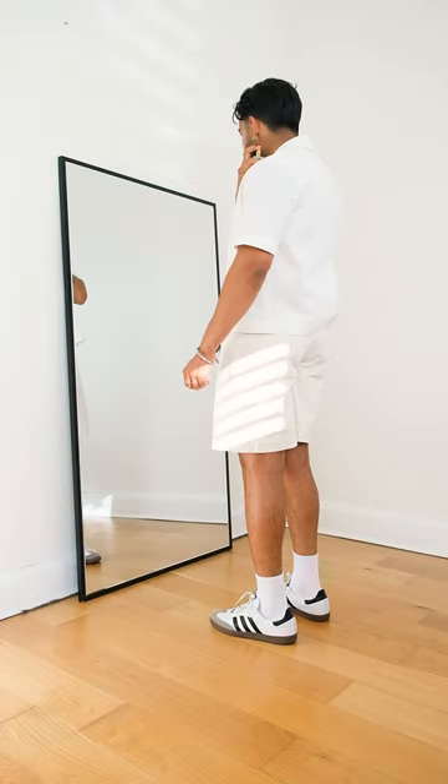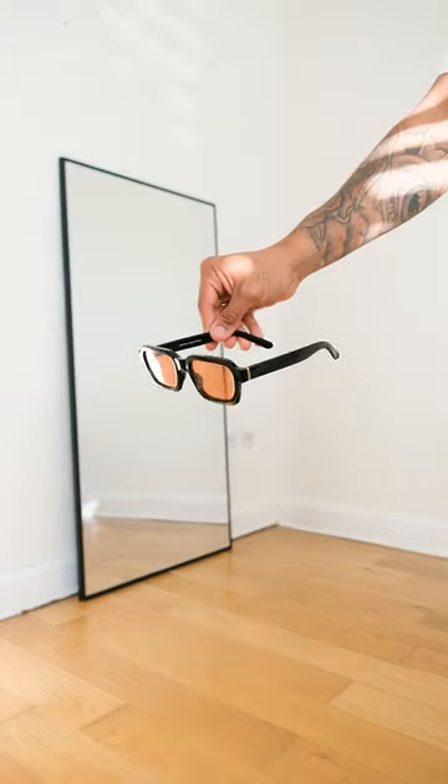Today's choice of fragrance is this one by Tom Ford, and to finish off I'm adding these tinted sunglasses for a pop of colour — and that's today's outfit.